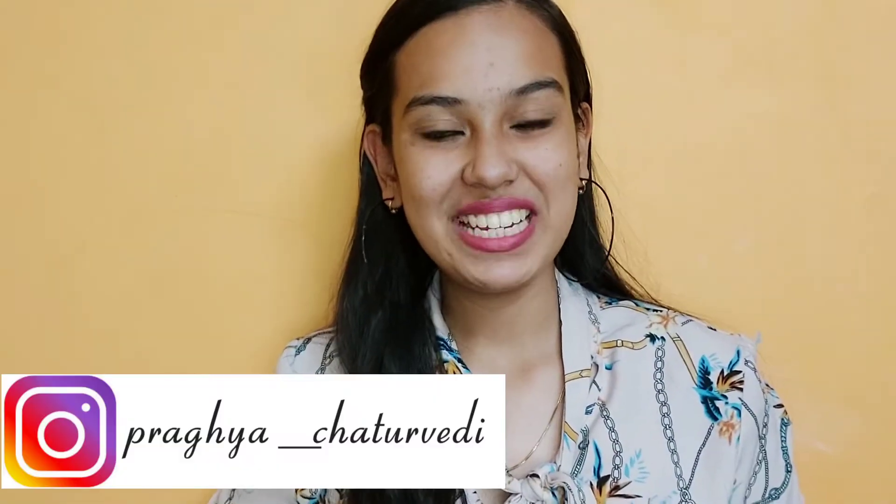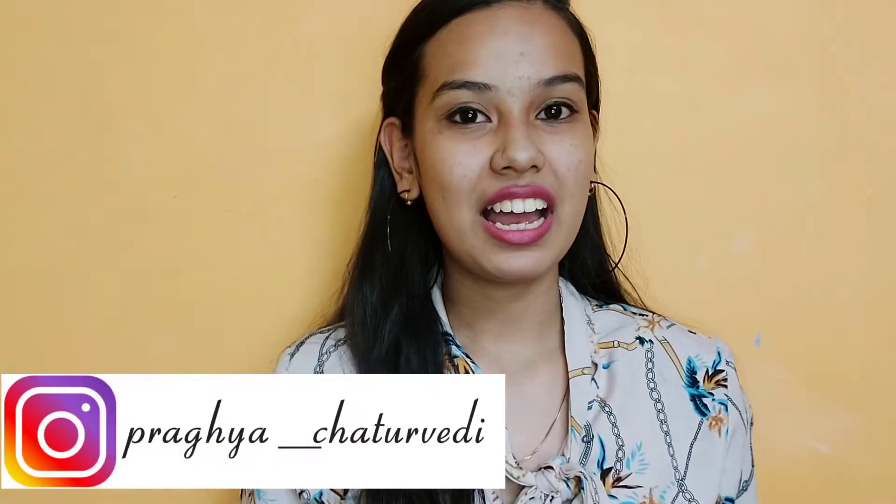Hi guys, what's up? Welcome back to my channel. I hope you guys are safe. Today's video is going to be on Country Delight's free products, which were totally free for me.